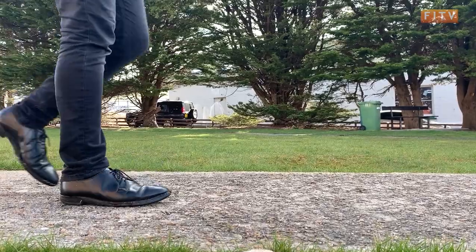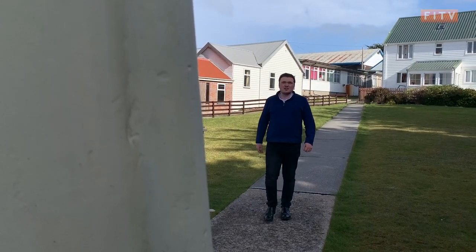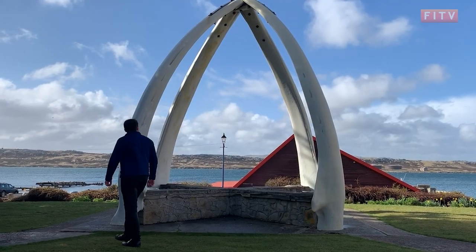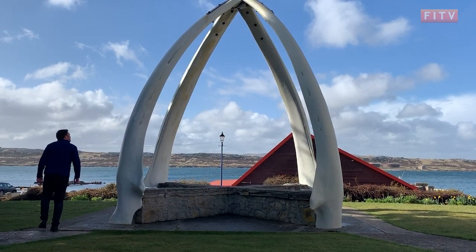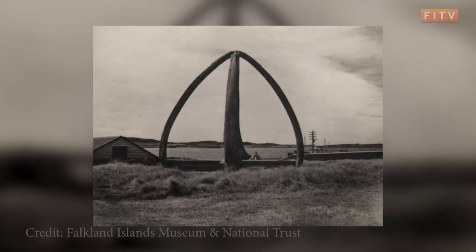Landmarks in the Falkland Islands are plentiful — Bodie Creek Bridge and Lady Elizabeth just to name a few. But one that is tucked away is the Whalebone Arch, situated in Cathedral Green in Stanley. The Whalebone Arch consists of four jaw bones from two blue whales, donated by the South Shetland Islands in 1922 by the Hector Whaling Company.